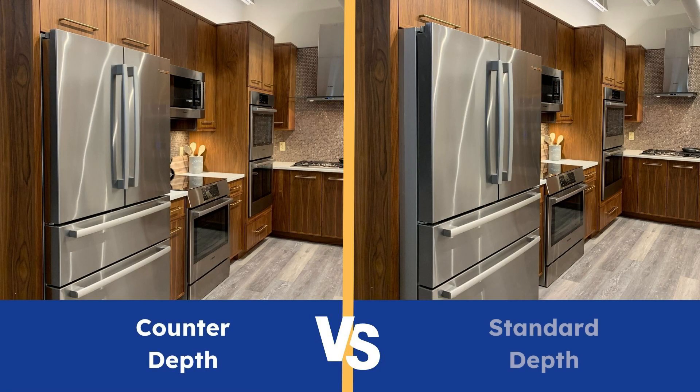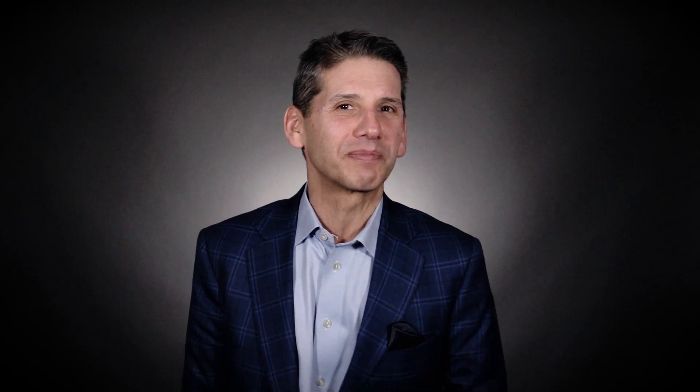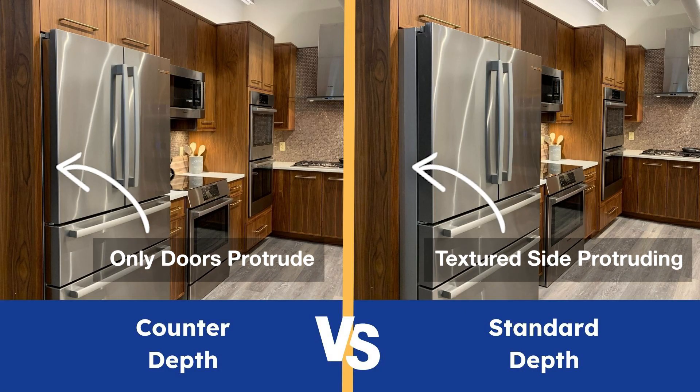Counter depth is better looking than a standard refrigerator because you don't see those stylish black textured sides protruding in your kitchen. Only the doors protrude, and that is an important distinction for later in this video when we talk about built-in and integrated refrigerators.